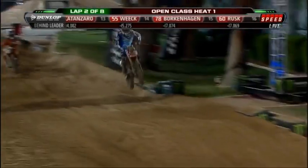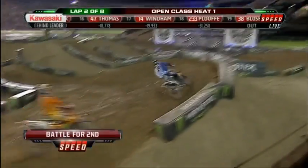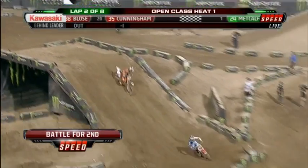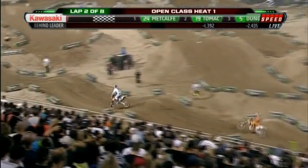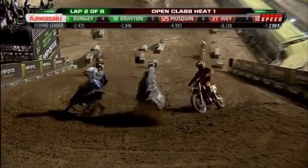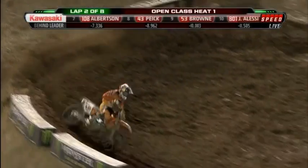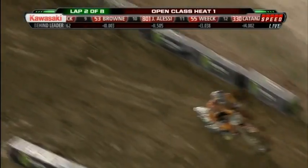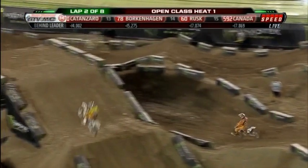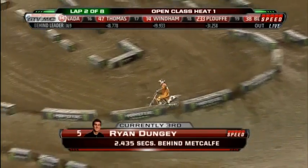Dungey is really applying the pressure now to Tomac. There's Tomac on the 19 — this is a fight for second. Here comes Dungey looking around on that Red Bull KTM. Every lap, Jeff and I had a chance to talk with Roger DeCosta, the team manager for the KTM factory effort. Every lap is a learning experience as they get ready to head back up into the hill section. And not to discredit what Tomac is doing either — he doesn't ride a 450 all the time, so he's kind of in the same boat.